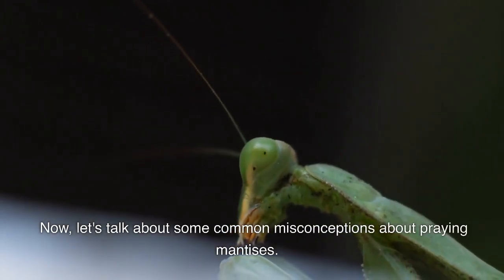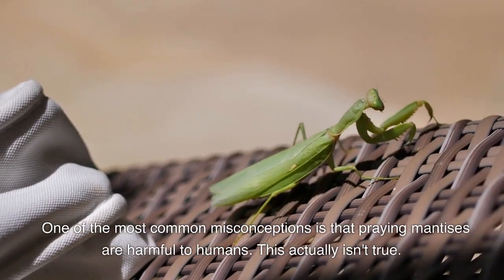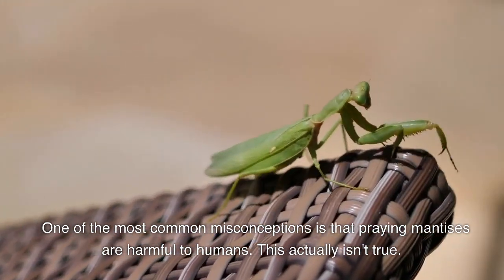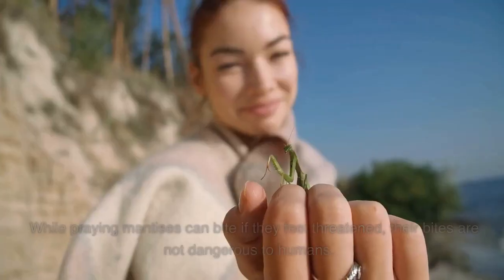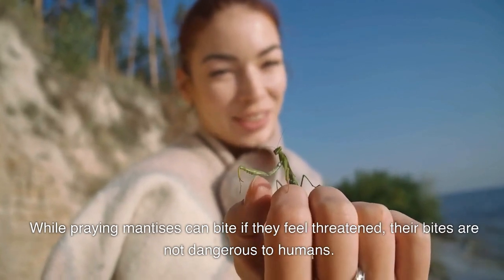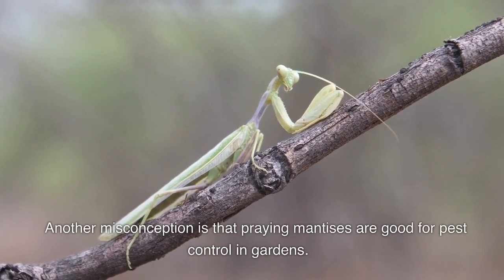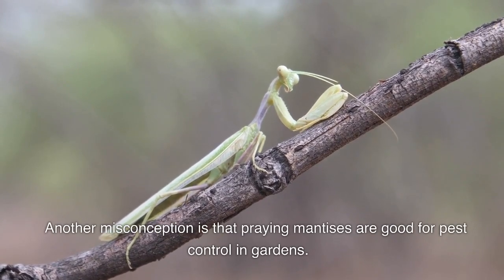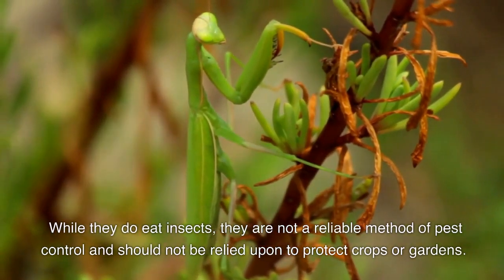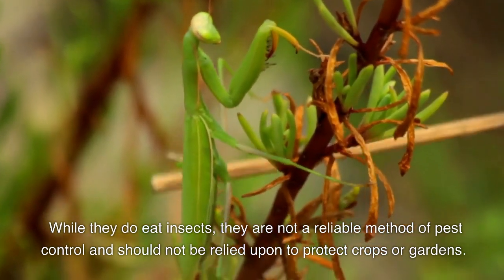Now let's talk about some common misconceptions about praying mantises. One of the most common misconceptions is that praying mantises are harmful to humans — this actually isn't true. While praying mantises can bite if they feel threatened, their bites are not dangerous to humans. Another misconception is that praying mantises are good for pest control in gardens. While they do eat insects, they are not a reliable method of pest control and should not be relied upon to protect crops or gardens.